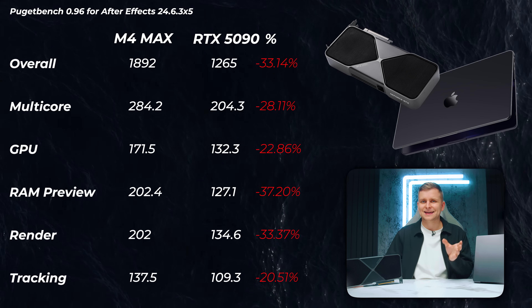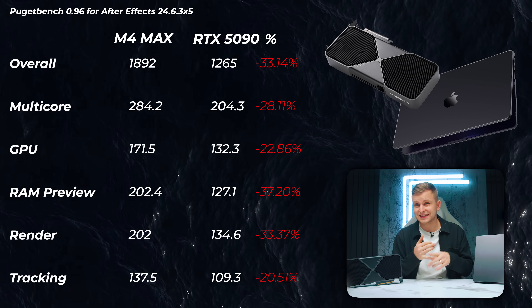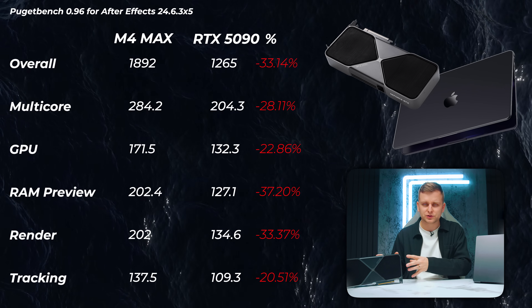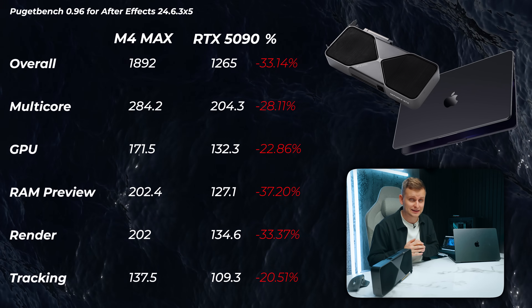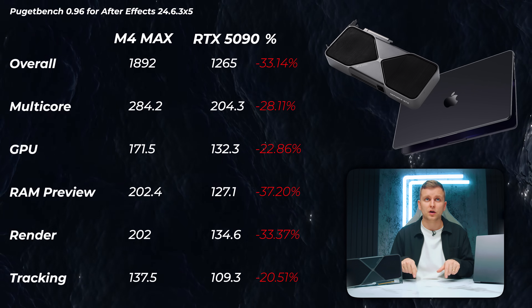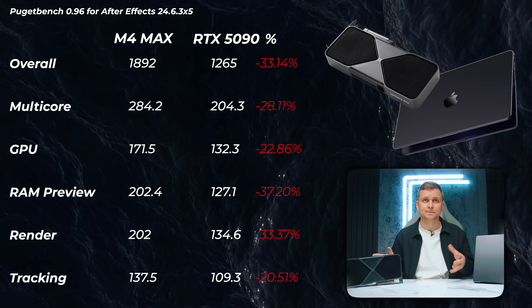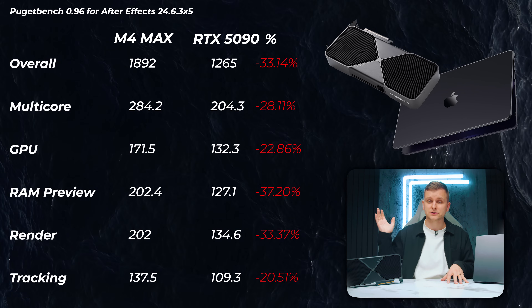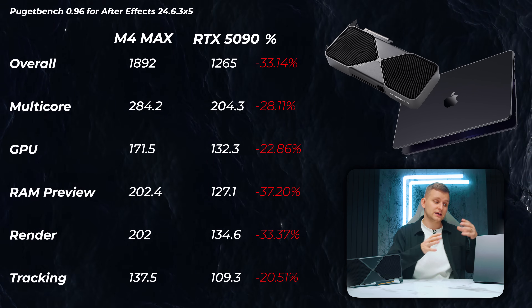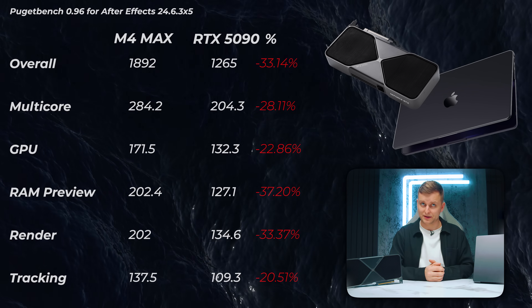Moving on to After Effects — here, what matters most is RAM capacity and the CPU rather than the GPU, though certain things can be GPU-accelerated. If we look at the GPU score alone, interestingly the M4 Max is actually faster. And in the overall scores, the M4 Max is faster as well. So even in After Effects, the combination of what's happening on the Mac side is quite a bit better.